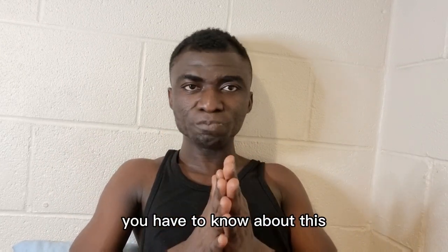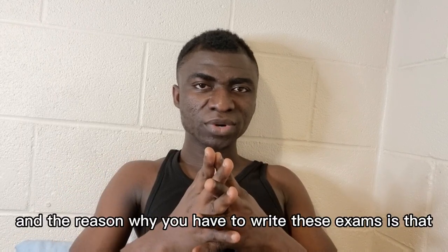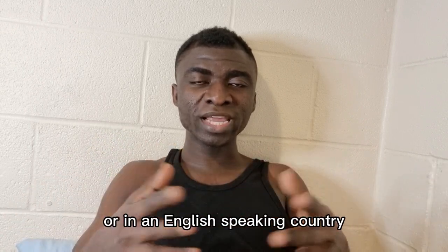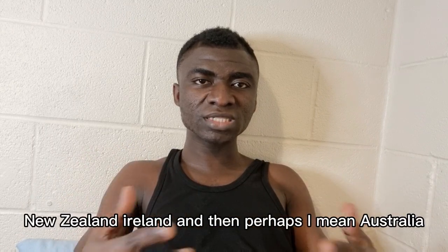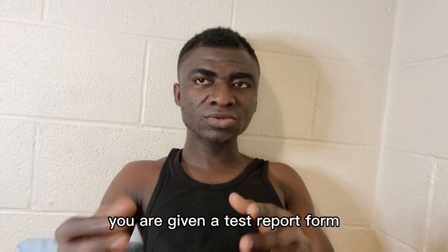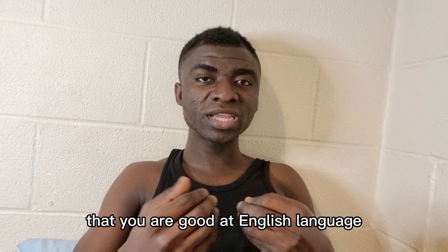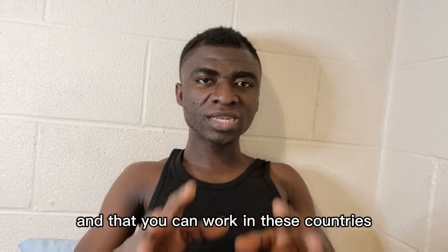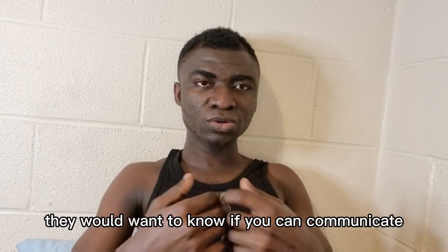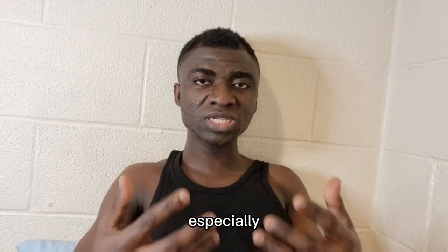First of all, IELTS is an English language test, and the reason why you have to write this exam is that it's part of the requirement to become a nurse or midwife in the UK or in an English-speaking country — be it Canada, USA, New Zealand, Ireland, or Australia. Once you write this test and pass, you are given a Test Report Form, which is proof that you are proficient in the English language and that you can work in these countries.